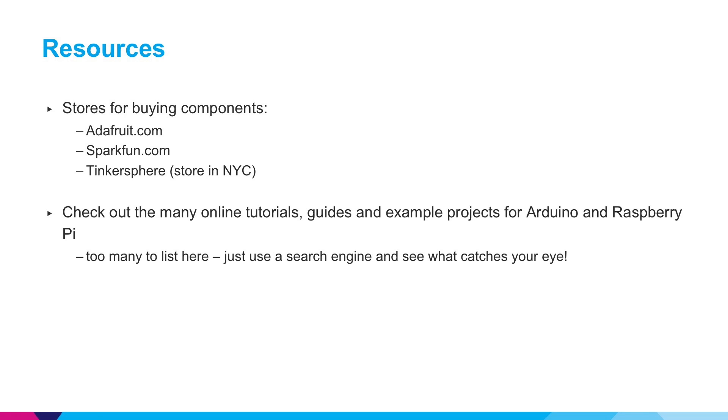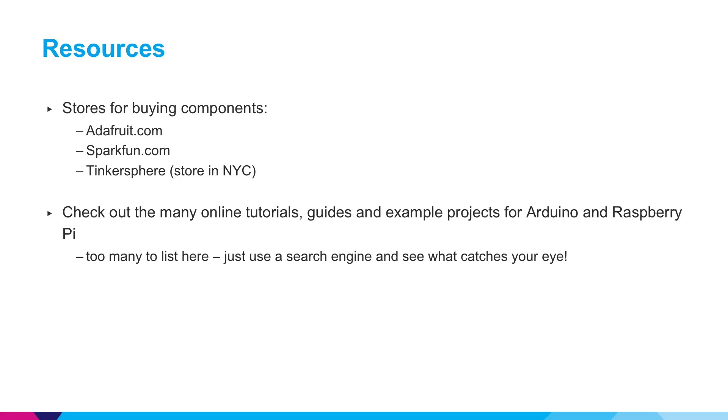If you're interested in integrating hardware into your solution, I really encourage you to check out some electronic stores to buy electronic components including Arduino and Raspberry Pi, such as Adafruit.com and SparkFun. If you want to see them in person hands-on, you can check out Tinkersphere, located in New York City. You don't have to have any experience with programming or electronics to get started, and I encourage you to search the internet for projects and tutorials. There are thousands of examples and creative projects posted online and you can really learn a lot quickly.